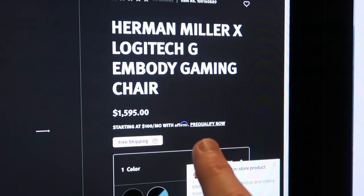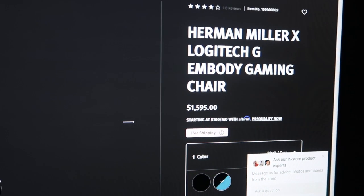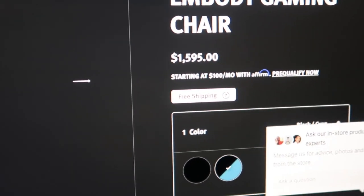My third option is the Herman Miller Embody — there's a Logitech G gaming version and a regular version, basically the same price at fifteen hundred and ninety-five dollars. I kind of like the design of the gaming one a little more. I don't have a problem spending that if it's worth it, I'm just not convinced it will be. Comment below if you've had experience with any of these chairs.